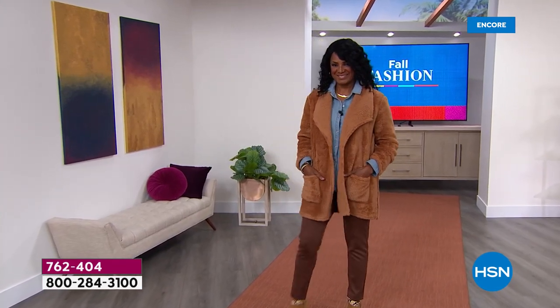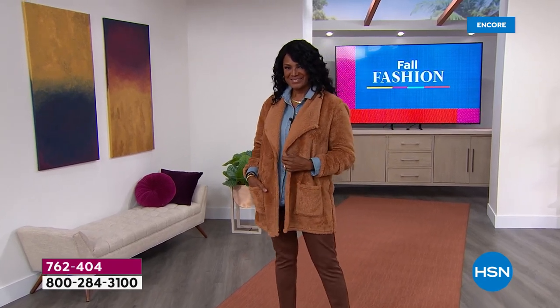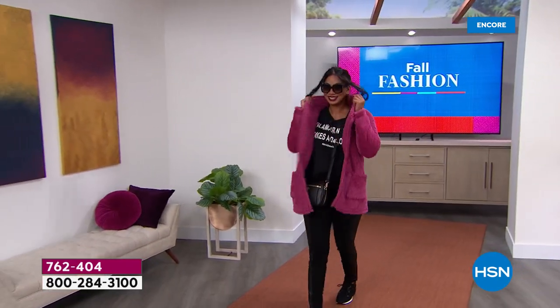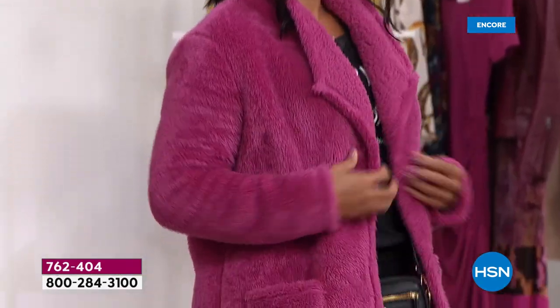That is the classic teddy coat color — a must-have. You might want to get more than one. I love mine. I brought three of them to Minnesota with me because it was nice and chilly. Here is gorgeous Val, and she is wearing what we call the red violet — it is the most beautiful pink.